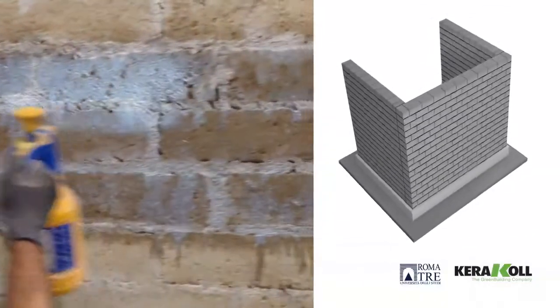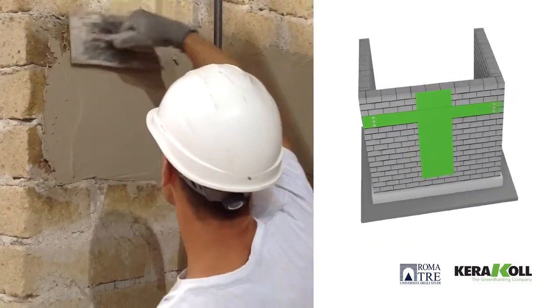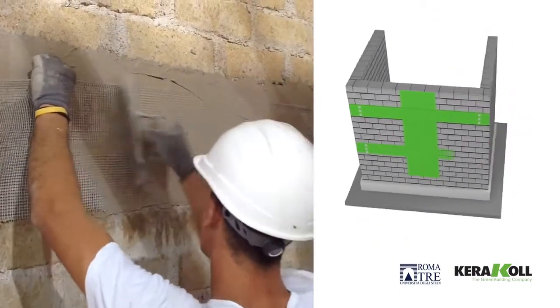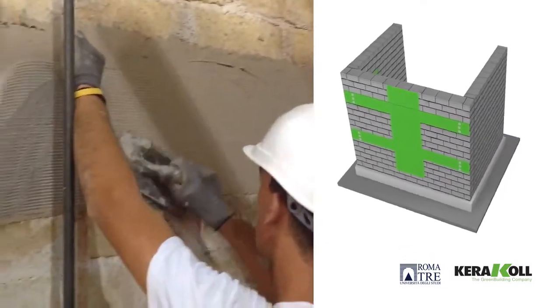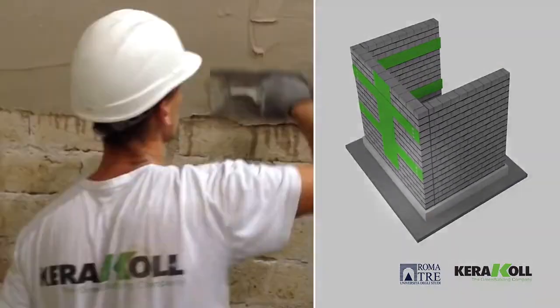The damaged structure was subsequently retrofitted and strengthened by applying Kerakol strengthening systems, consisting of GeoSteel 600 steel fibre sheets, applied with GeoCALCE-F anti-seismico mineral mortar.